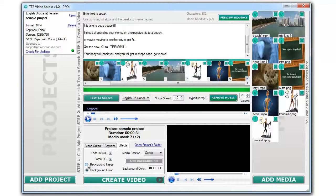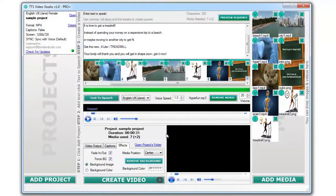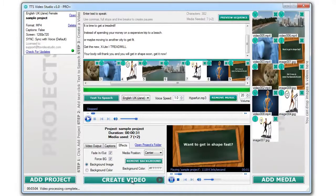Third, let's select a couple of options and click on the create video button. Just a couple of minutes later, you'll get an amazing video like this.